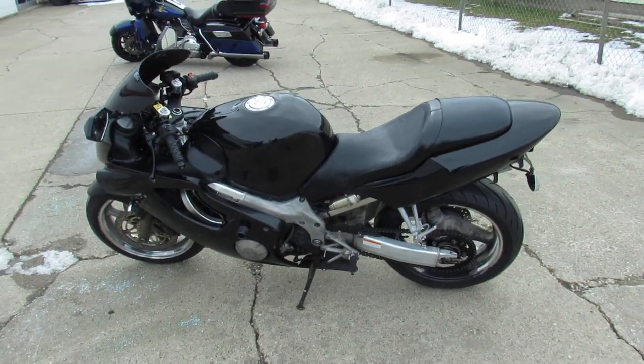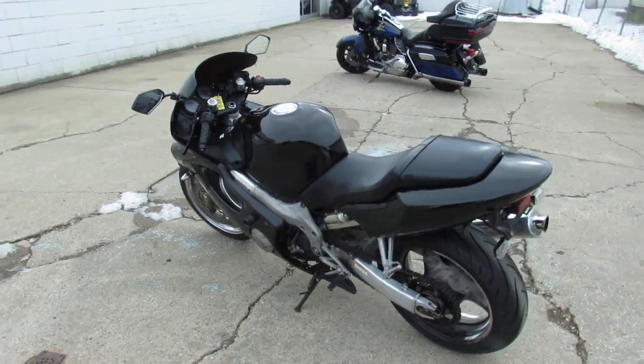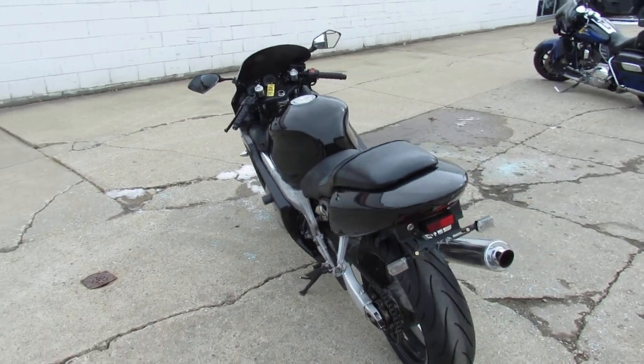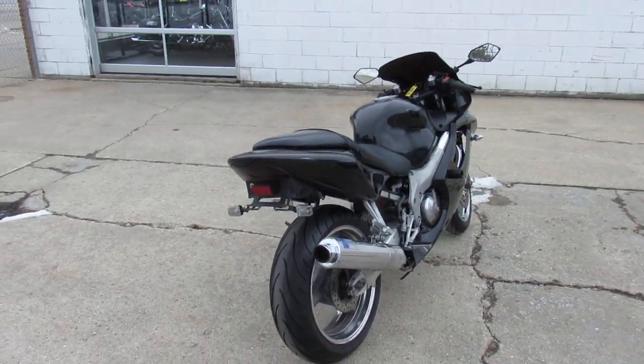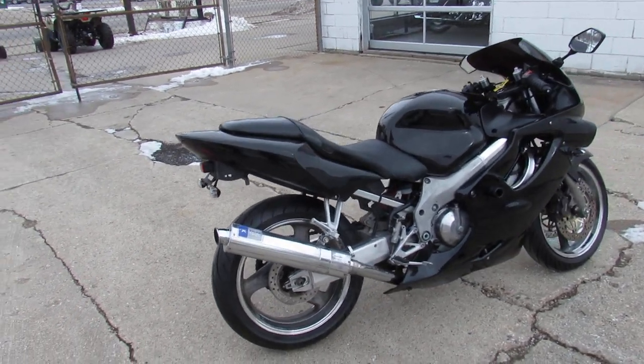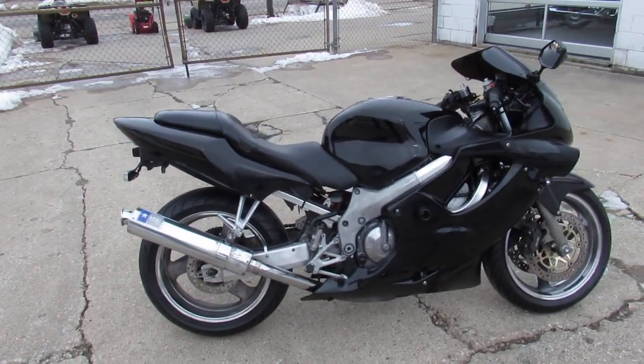Good afternoon, Approval Powersports here doing some videos on the used sport bikes. Today I'm going to show you the 99 Honda CBR600 for sale. All blacked out, it's got the frame sliders and the D&D exhaust — it sounds great. Just serviced at a factory authorized Honda dealership.